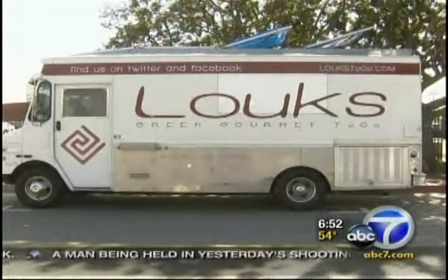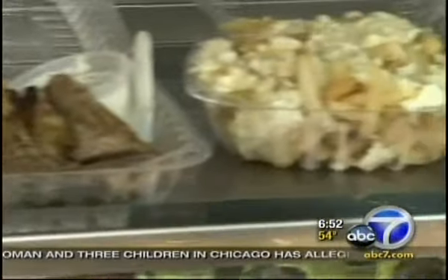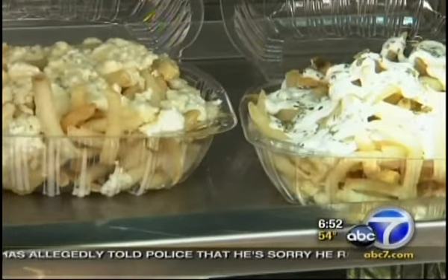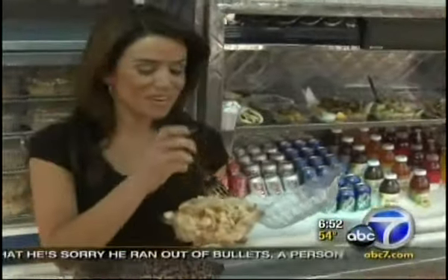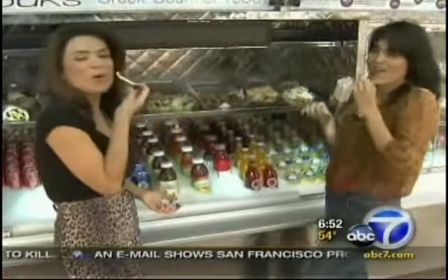At number three, Luke's Greek gourmet to go serves up fine Greek cuisine like specialty kebabs, lamb chops, Greek salads, and a very popular sweet and salty treat. My favorite on the Luke's menu: the honey feta fries. A lot of the ingredients are actually imported directly from Greece, so you're going to have a real authentic taste of delicious Greek cuisine.